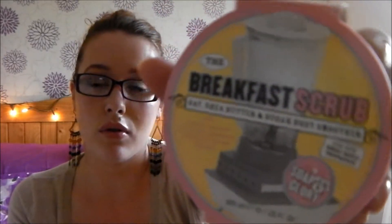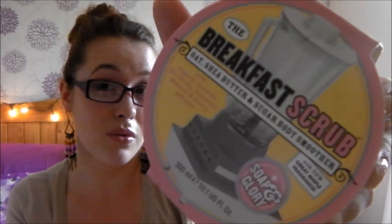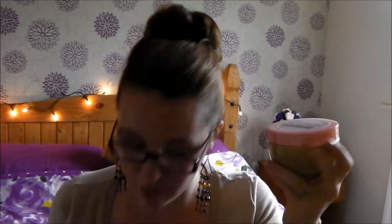The next thing is the Breakfast Scrub by Soap and Glory. Most of you will know I like to use the Soap and Glory Flake Away, and I decided to try a different one. This is the Breakfast Scrub with oat, shea butter and sugar body smoother, with organic bio scrubs, bananas, almonds and honey extracts. It doesn't smell amazingly girly but it does smell kind of nice. I've already dipped into it, so we'll have to see if it works as well as the other one.